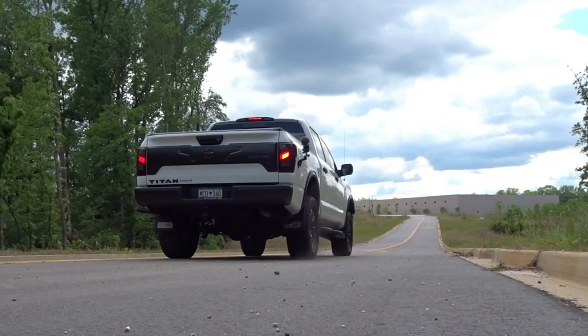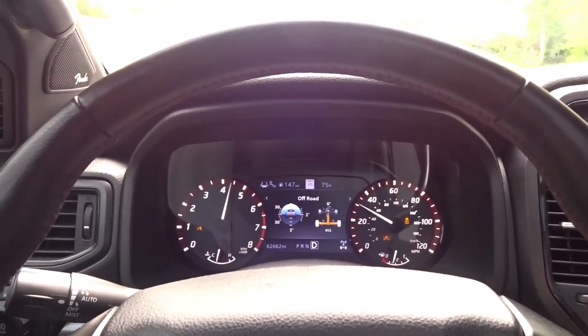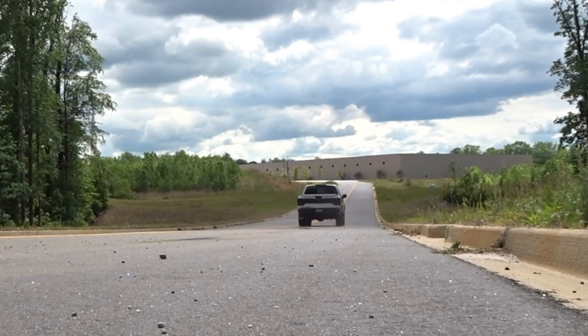It's torquey, it's pretty snappy, and it sounds excellent. Of course this is the 5.6 liter V8 from Nissan. I'm really pumped to finally have a Nissan V8 — I've heard a lot about this platform and a lot of good things are said about the 5.6 liter V8. So I'm pumped to finally have one in the fleet.